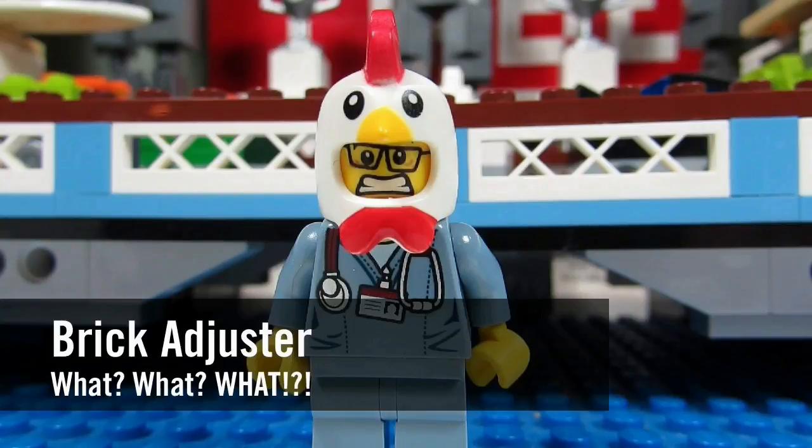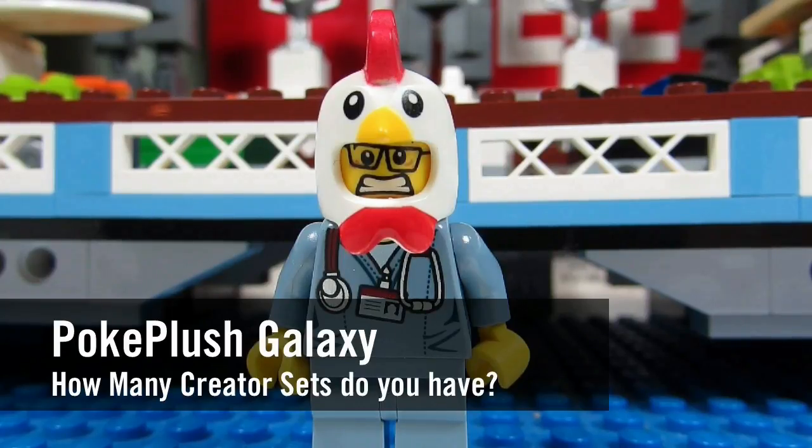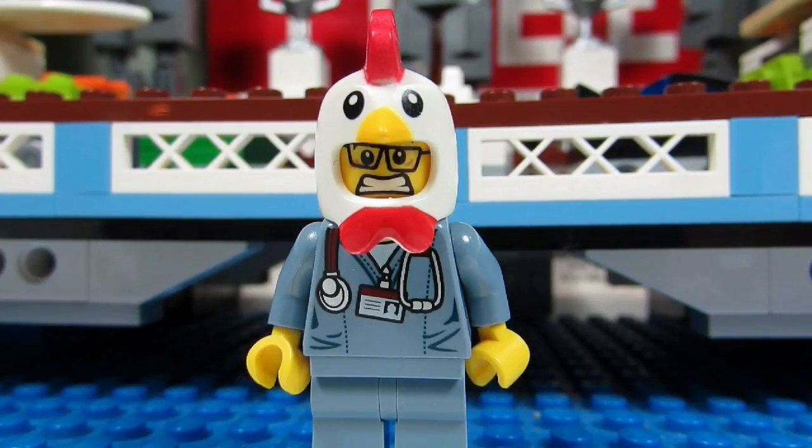Hello YouTube! It's the Brickadjester here with another episode of... What?! In today's episode we have a question from PokePlushGalaxy. PokePlushGalaxy asks, how many Creator sets do you have?